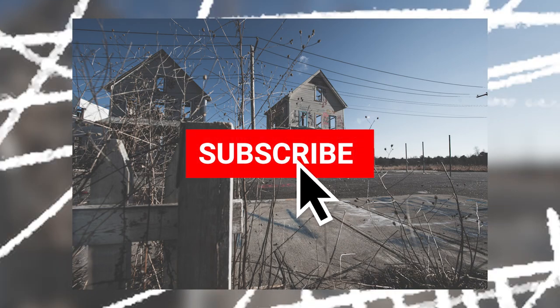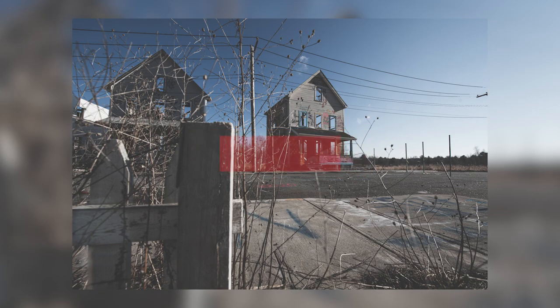If you enjoyed this episode, make sure you subscribe. We will be releasing new content every two weeks.